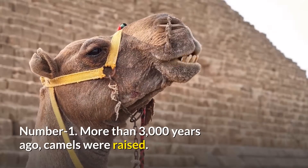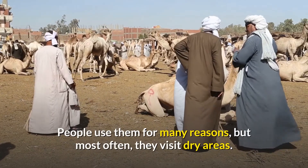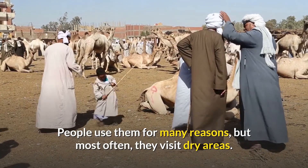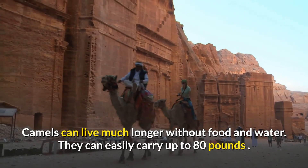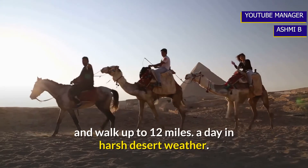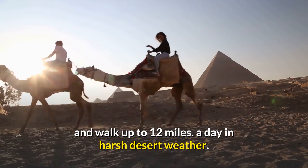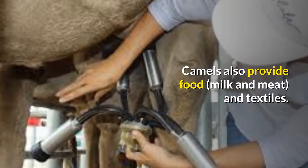Number one: more than three thousand years ago, camels were domesticated. People use them for many reasons, but most often in dry desert areas. Camels can live much longer without food and water than most animals. They can easily carry up to 80 pounds and walk up to 12 miles a day in harsh desert conditions. Camels also provide food in the form of milk and meat, as well as textiles.